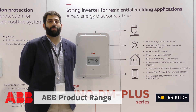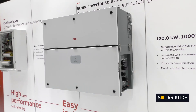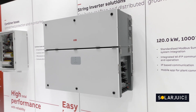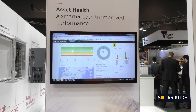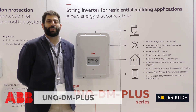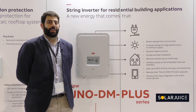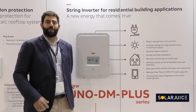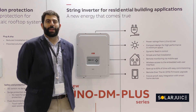ABB is displaying a range of products and we have end-to-end solutions for solar — from DC switches and combiner boxes to inverters, AC protection boards, and everything you need in solar. What we're looking at here is the UNO DM plus, which is our single-phase residential inverter from 1.2 to 6 kilowatts. It has all the nice features of integrated Wi-Fi and the ability to do zero export, and it's backed by ABB.